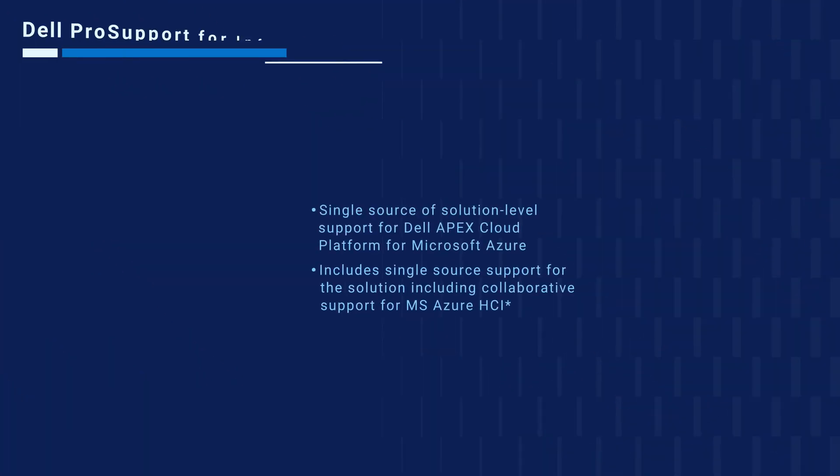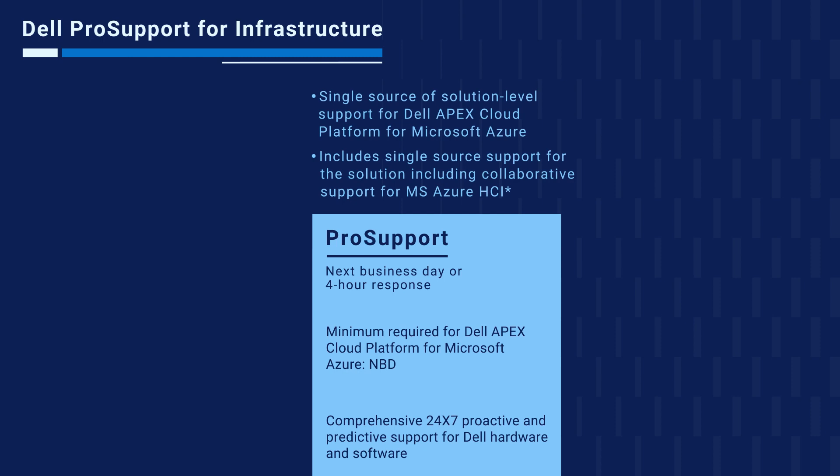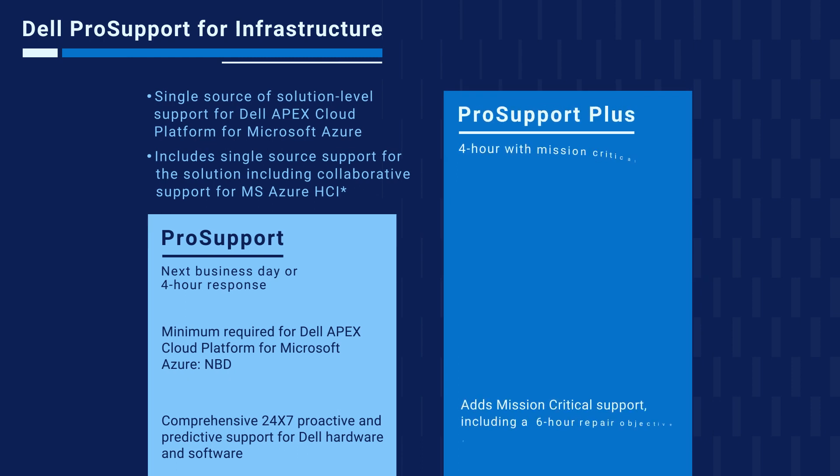Dell offers three support options for customers of Apex Cloud Platform for Microsoft Azure. Pro Support Next Business Day, which is the minimum required, provides comprehensive 24/7 proactive and predictive support with next-day response. Pro Support is also available with a four-hour response objective. Pro Support Plus delivers mission-critical support with a four-hour response objective and a six-hour repair objective for hardware-related issues.